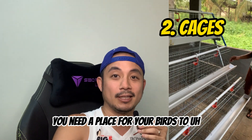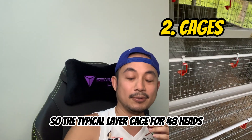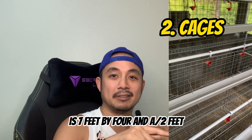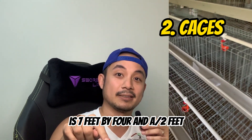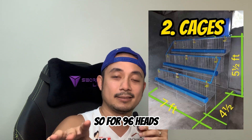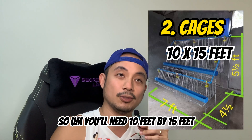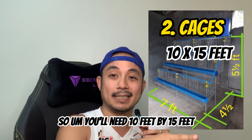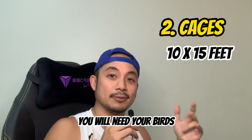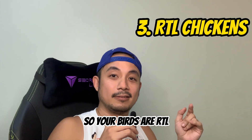The second thing you need is cages — a place for your birds to lay their eggs. The typical layer cage for 48 heads is seven feet by four and a half feet. For 96 heads, which is a good starting point, you'll need around two of these cages, requiring 10 feet by 15 feet of space.